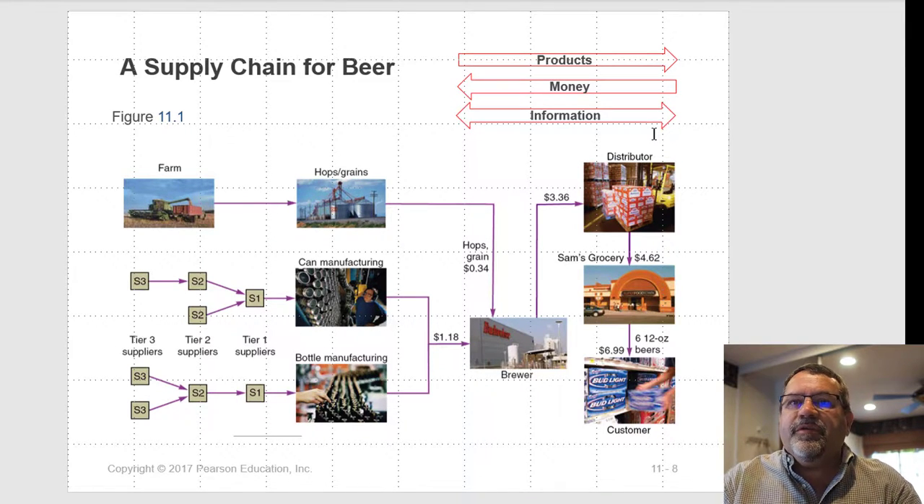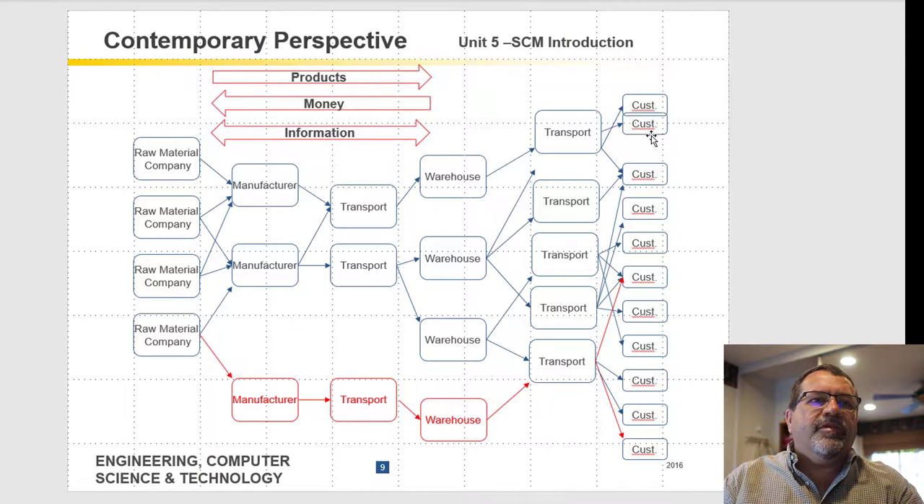Here's an example of a supply chain for making beer, right out of the textbook. Here's another illustration of a contemporary supply chain — unlike Henry Ford's model, it's not one factory or one company doing everything, but many smaller companies handling different parts. Raw materials go to different manufacturers, move through transportation, sometimes warehousing, and eventually reach the customer. There can also be an entirely separate supply chain using some common materials and transportation.